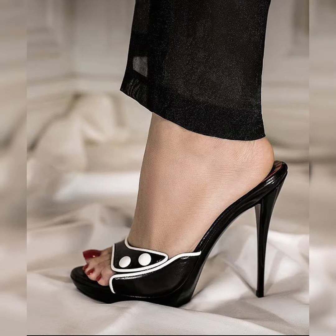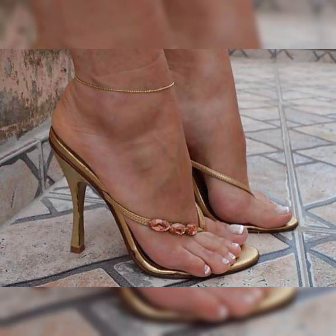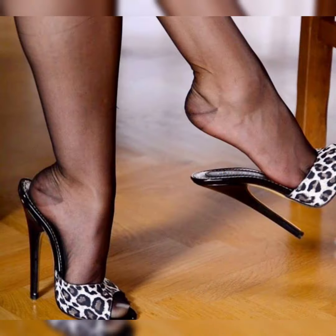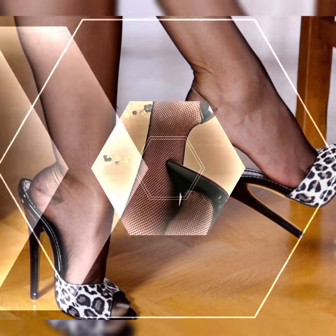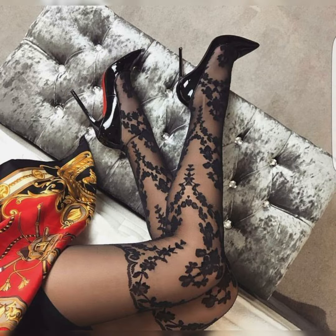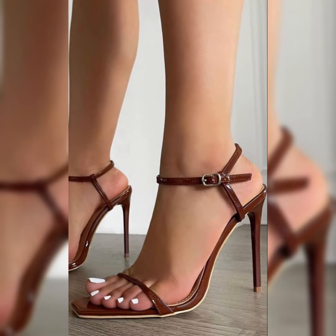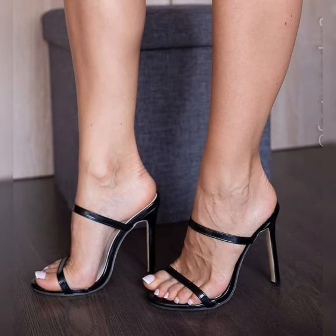Keep watching this video till the end and enjoy all the varieties of stiletto high heel sandals. Please share this video with your friends and relatives and subscribe to my channel for more videos and designs. Goodbye till the next video — see you soon again with another collection of latest and stylish stiletto high heels, shoes, and pumps for ladies.